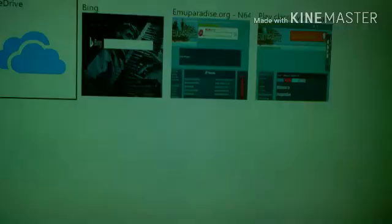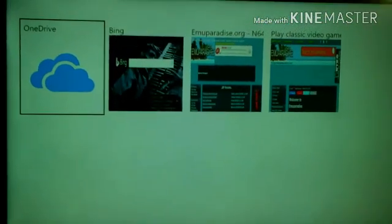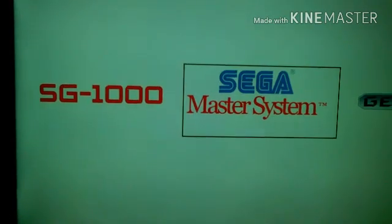The coolest thing about this though is it's not just a web browser. By holding the left and right trigger buttons you can activate this secret area, and it has all these emulators.